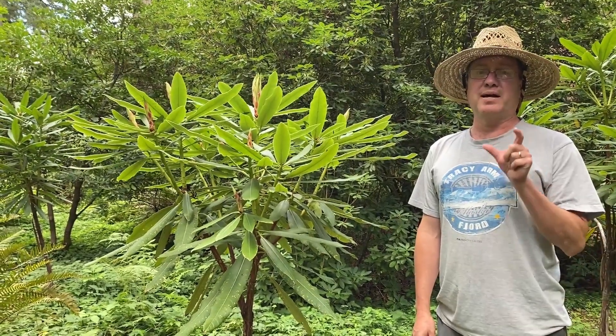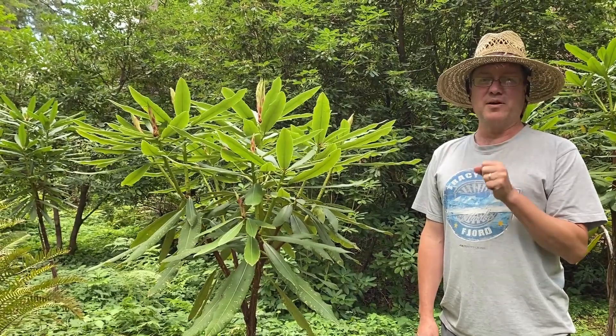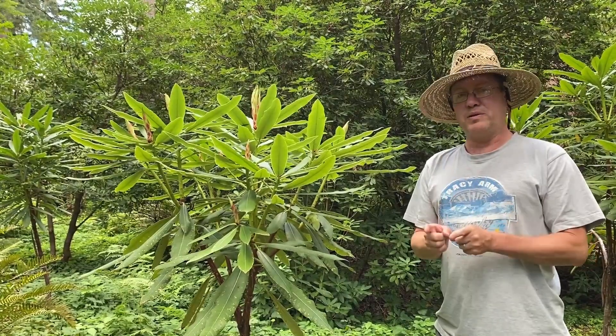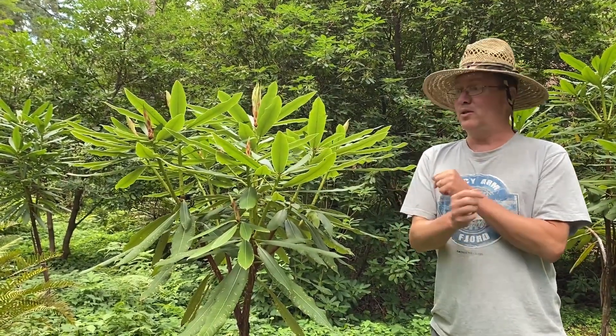Steve Hoopman here at the Rhododendron Species Botanical Garden, welcome to part two of the Rhododendron glanduliferum complex. In our last episode we looked at glanduliferum and a new species called Ligong shinensi. We looked at the Yunnan and the Guizhou forms of glanduliferum and discussed the differences, and this time we're going to look at three or four other species that I now consider to be in that same complex.